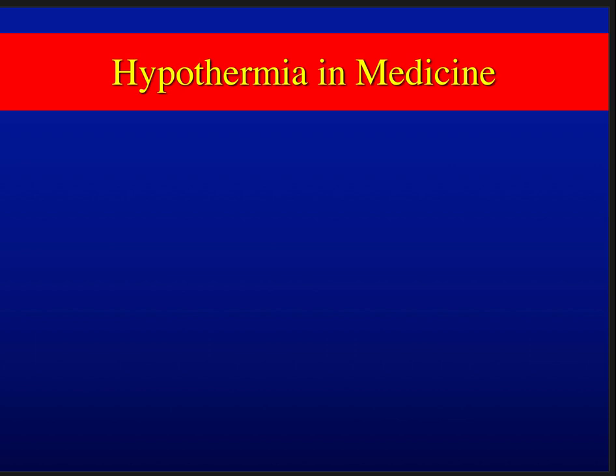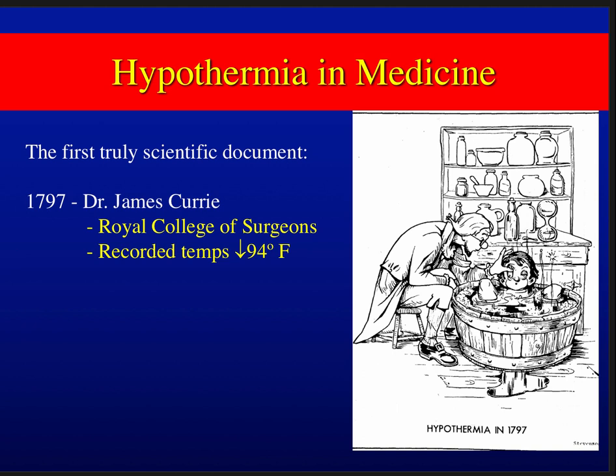Hypothermia is not a normal physiologic state for us — we're warm-blooded animals. But the idea of using it in medicine goes way back to 1797. Dr. James Curry, a Scottish surgeon, astounded the Royal College of Surgeons in London with his report on using cold to lower body temperature, placing patients with fever into a barrel of brine water and cooling them down, recording temperatures as low as 94 degrees.